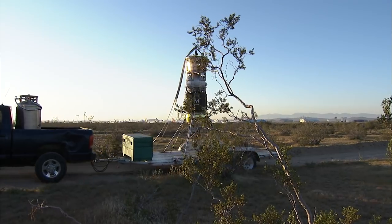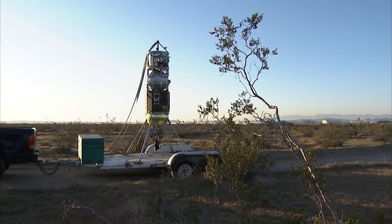Cobalt stands for Cooperative Blending of Autonomous Landing Technologies. The project is focused on integrating and testing two complementary sensors or instruments: one, the Lander Vision System, LVS, and the other the Navigation Doppler LIDAR, NDL.